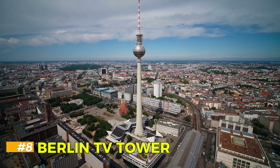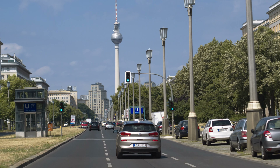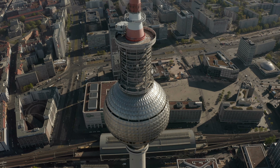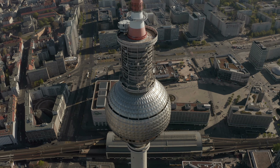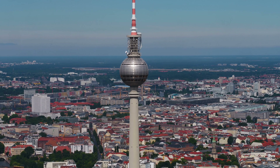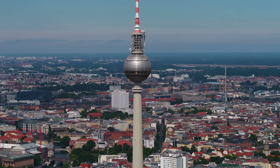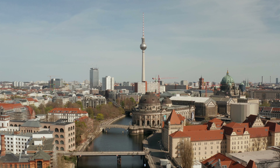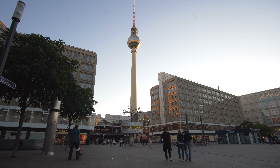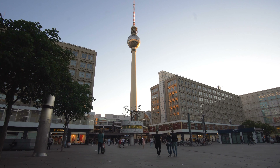Berlin TV Tower. For a more modern view of Berlin, we head to the Berlin TV Tower — Fernsehturm — one of the tallest structures in Europe. Built during the Cold War in the 1960s, this 368-meter-high tower offers a 360-degree view of the entire city. The observation deck and revolving restaurant make it a popular tourist spot, and it's a great place to see Berlin's mix of historical landmarks and modern urban landscape from above.